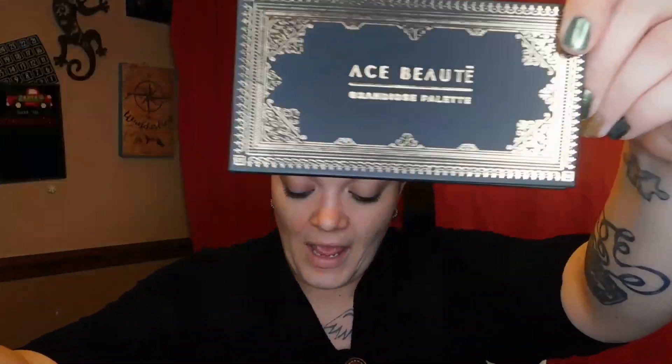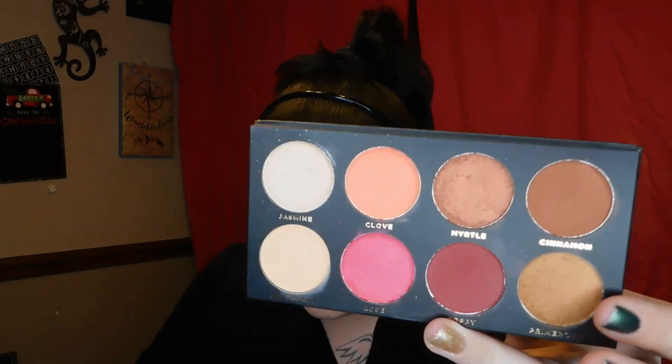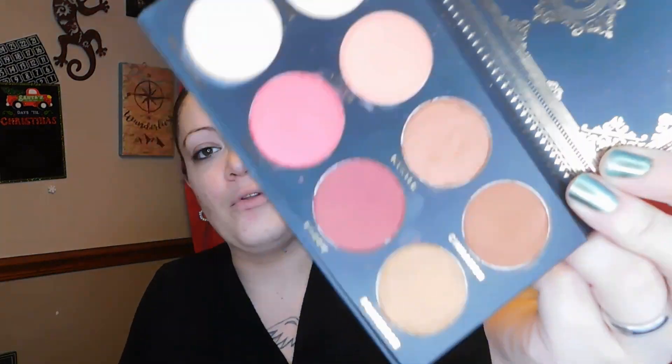Our next item is the Ace Beauté Grandiose Palette. I almost picked this up from their website when the Paradise Collection came out. It retails for $24.99, comes in a little sleeve. It has four shimmer shades, four bold mattes, and has everything you need to create unlimited eye looks. I'll let some MAC Prep and Prime dry on my arm so I can swatch it. I did use it for a one-shade look for my office work party.